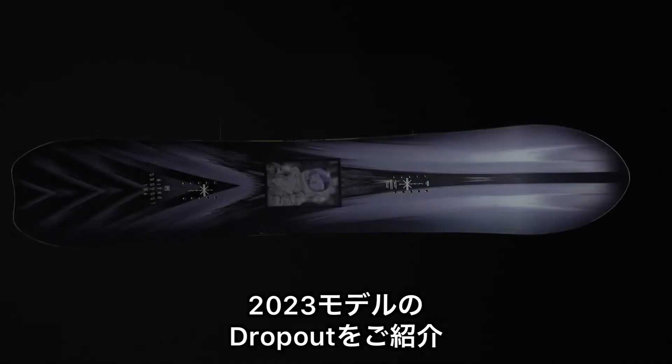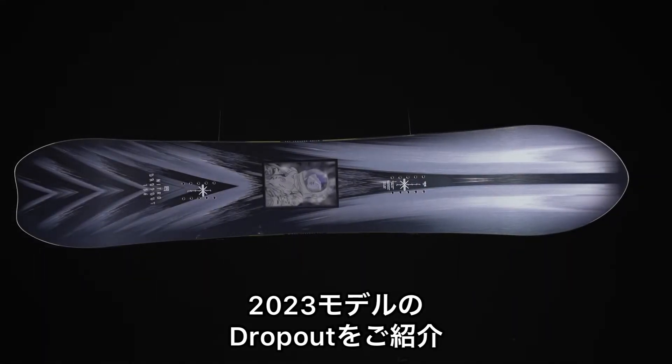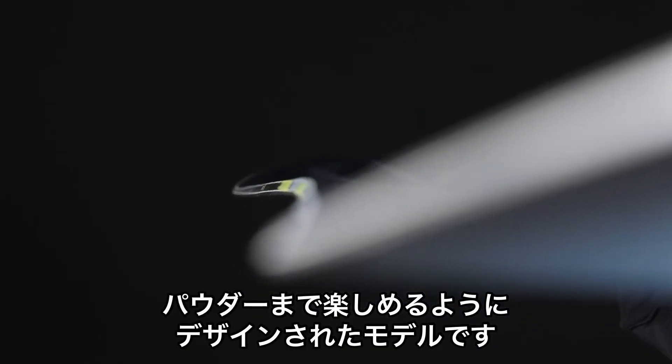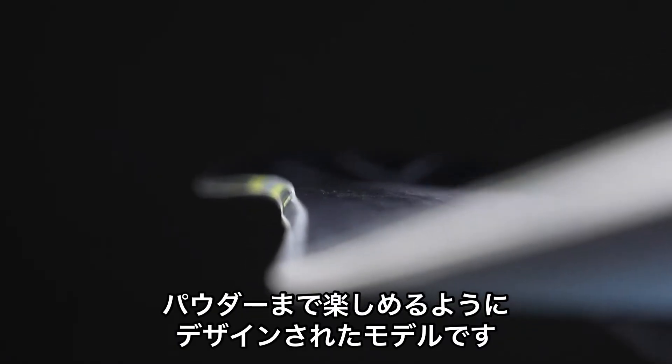Introducing the 2023 Nitro Dropout Snowboard. Designed to be your daily driver at the resort, and engineered to be a dream on those pow days.